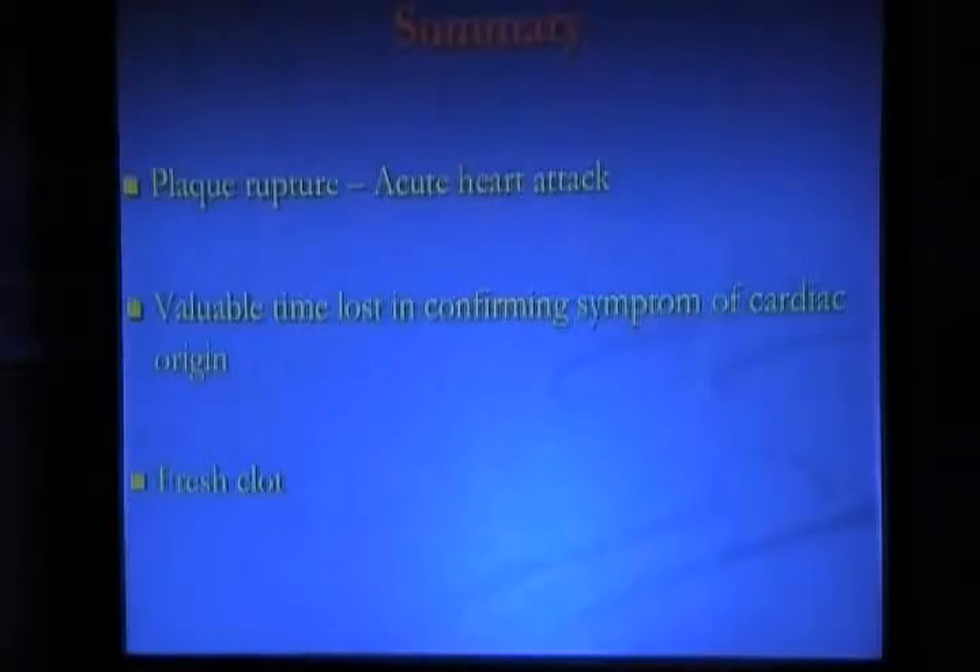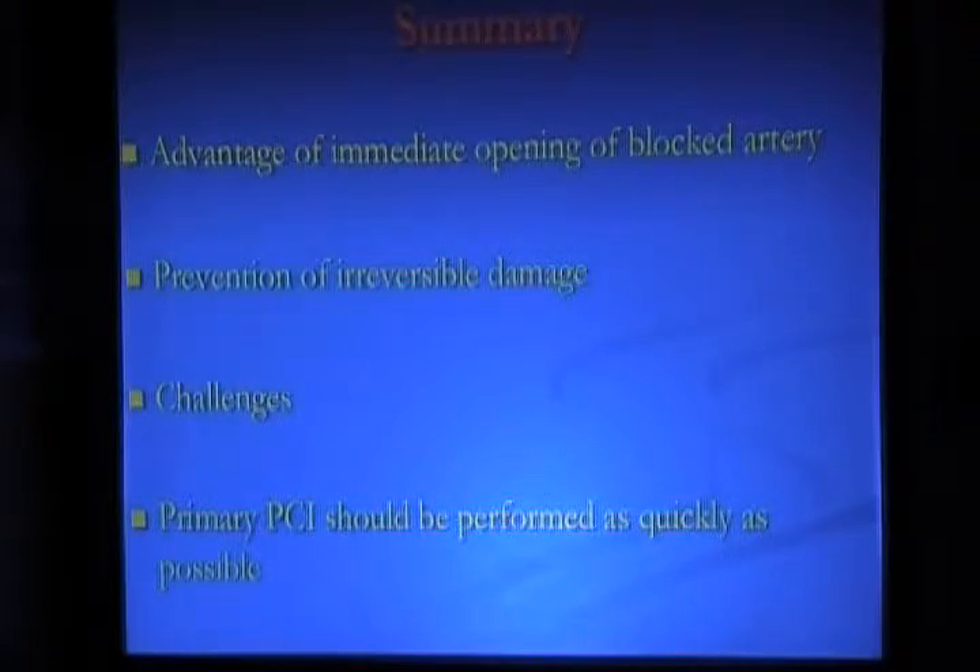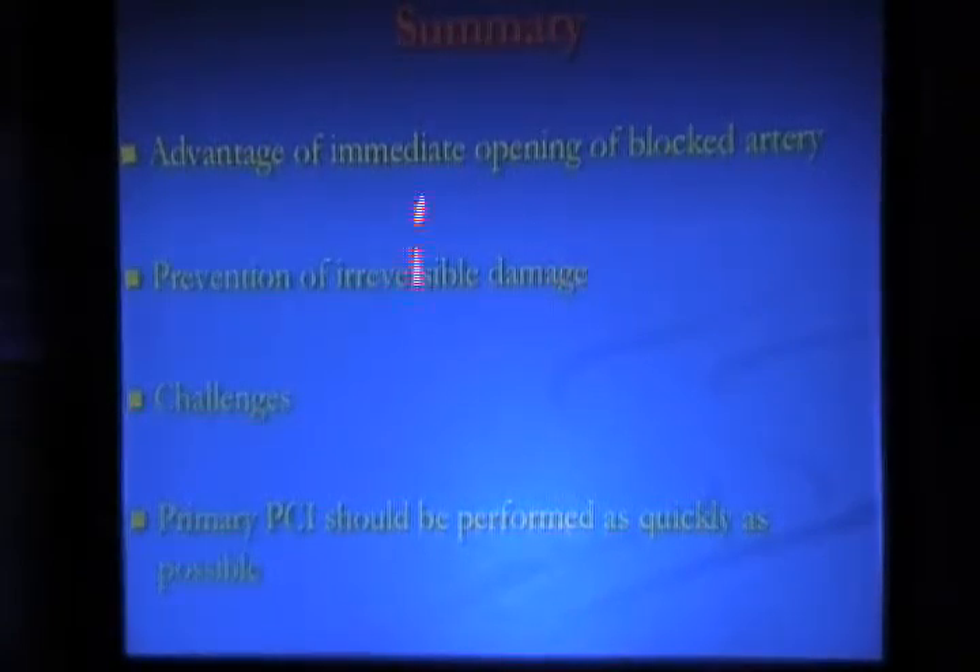To summarize: acute heart attack is caused by a plaque rupture which leads to thrombus or clot formation, which occludes the artery completely. Valuable time is lost when the patient delays in confirming whether the symptom is of cardiac origin. It is often a fresh clot, and a fresh clot should be handled very carefully and gently, because any force can cause distal embolization and fragmentation of the clot.